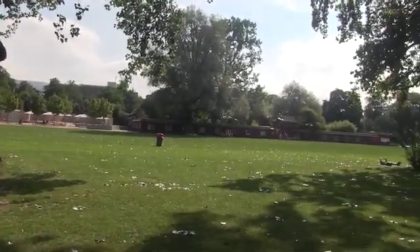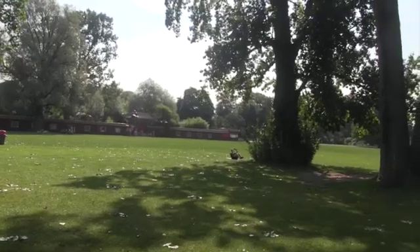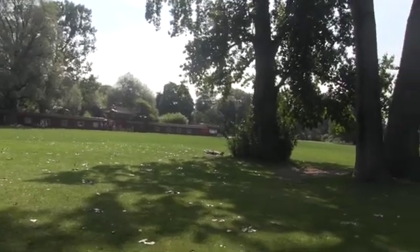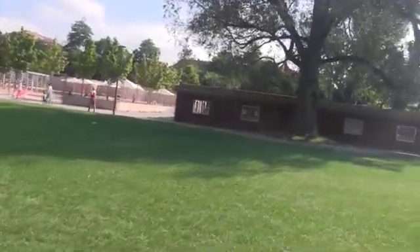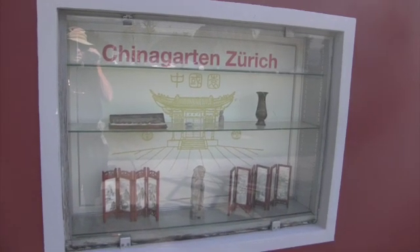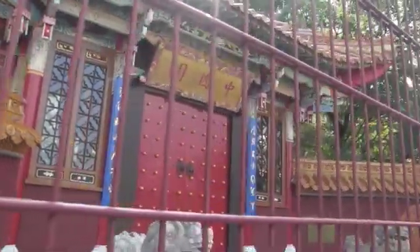I'm looking for the Chinese park, and that seems to suggest it's it, although I didn't think I'd gotten this far this fast. Large play area for kids. Well, this is it, but sadly it's closed, or appears to be.